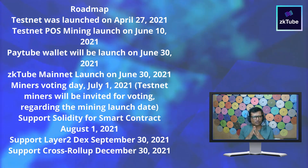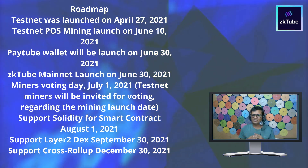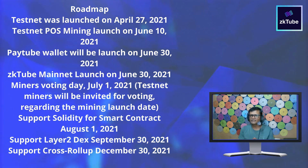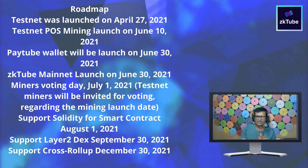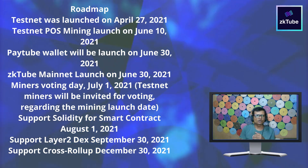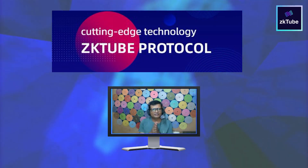Looking at the roadmap: the testnet was launched on April 27, 2021; testnet PoS mining launched on June 10, 2021; the PayTube Wallet launched on June 13, 2021; ZK Tube mainnet launched on June 30, 2021; miner warning day on July 1, 2021; support for Solidity smart contracts on August 1, 2021; support for Layer 2 DEX on September 13, 2021; and support for cross-rollup on December 13, 2021.